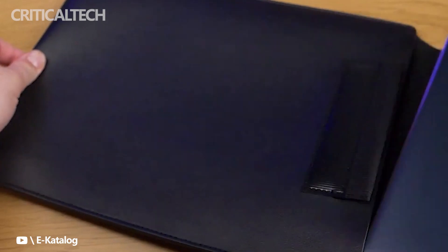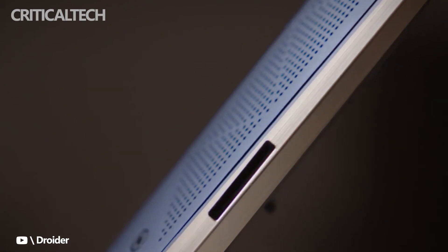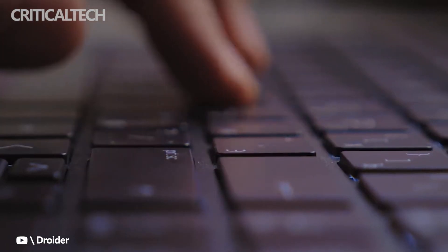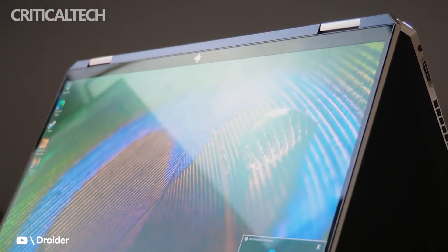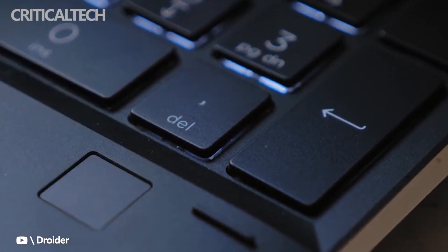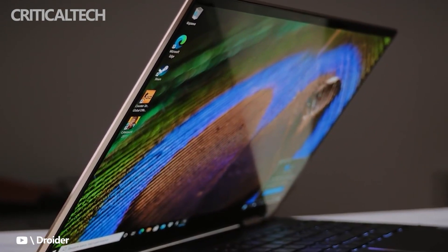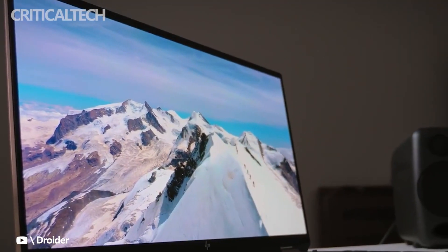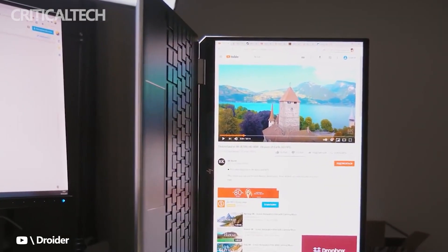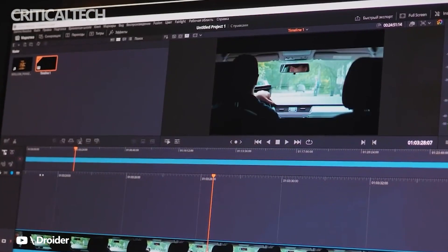The Spectre X360 13.5 can be had in nightfall black, nocturne blue, or natural silver colors. The Spectre X360 13.5 also received an updated appearance for its 2022 refresh — it now has softer edges and less ornate accents, following the appearance cues we saw in the Spectre X360 16. It still comes with a full-size active pen, which can now be attached magnetically to the side of the laptop. The touchpad is enormous thanks to plenty of room from the 3x2 display, and the keyboard also stretches from edge to edge. You're going to get a great pointing and typing experience with either laptop.